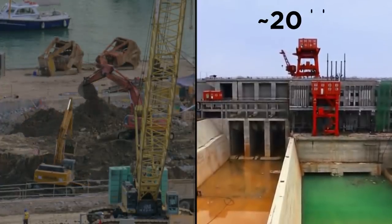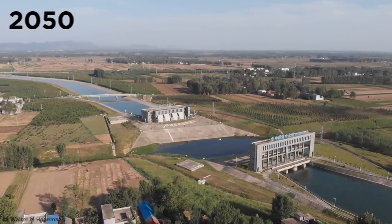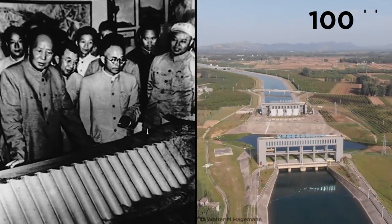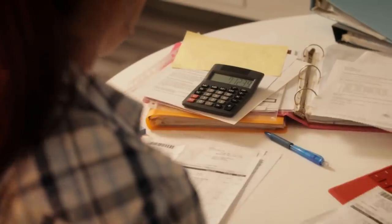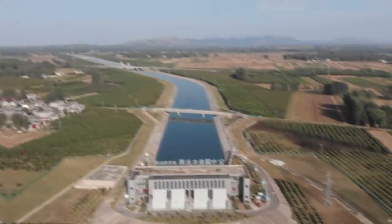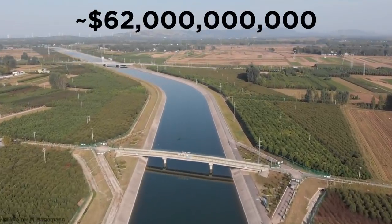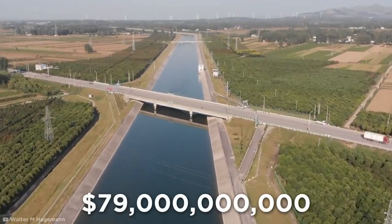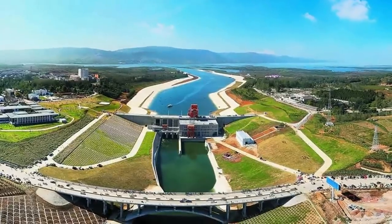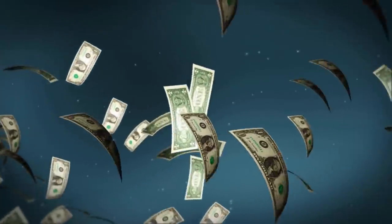Although construction started nearly two decades ago, the entire megaproject is estimated to reach completion in 2050 — almost 100 years after it was first proposed. Initial estimates put the cost at a bank-breaking $62 billion, but by 2014 it had already cost a colossal $79 billion, making it one of the most expensive engineering projects in the world.